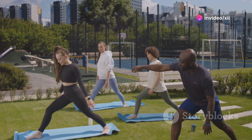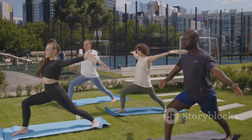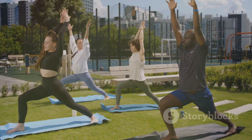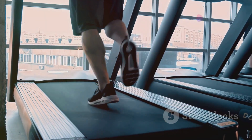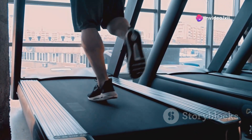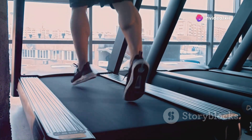Whether it's jogging, joining a fitness class, or practicing yoga at home, every bit of movement counts. Exercise acts like a key, unlocking your cells to allow sugar from your bloodstream to enter and be used for energy.